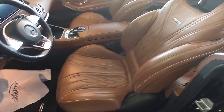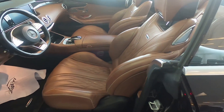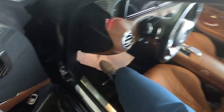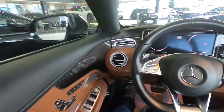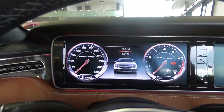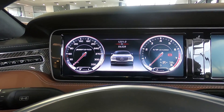You can see this beautiful Napa leather seat and the color is brown, which looks very interesting and more luxurious. And they are very supportive.